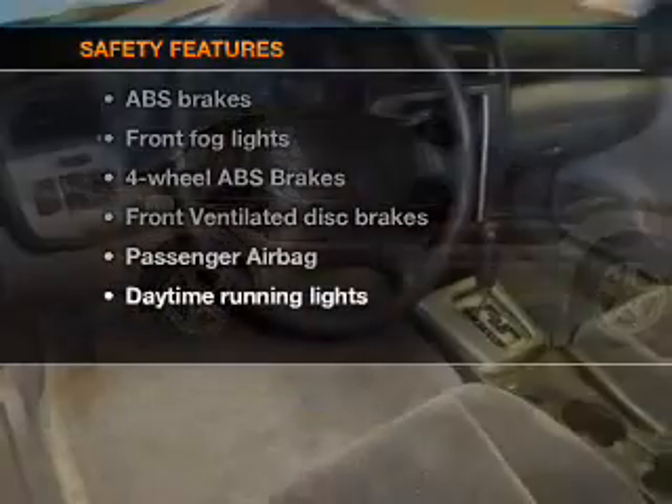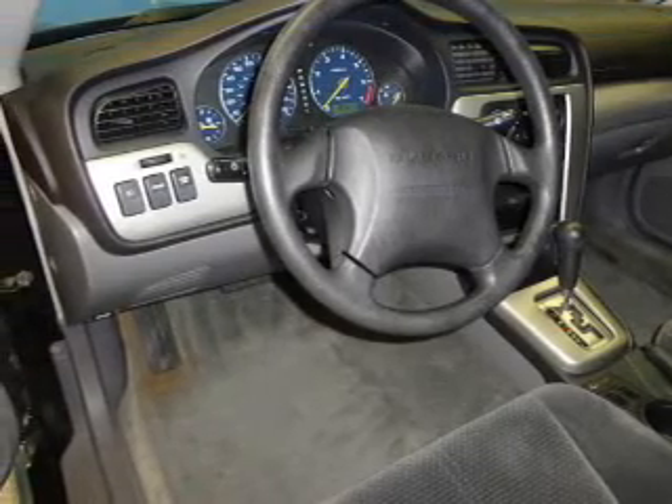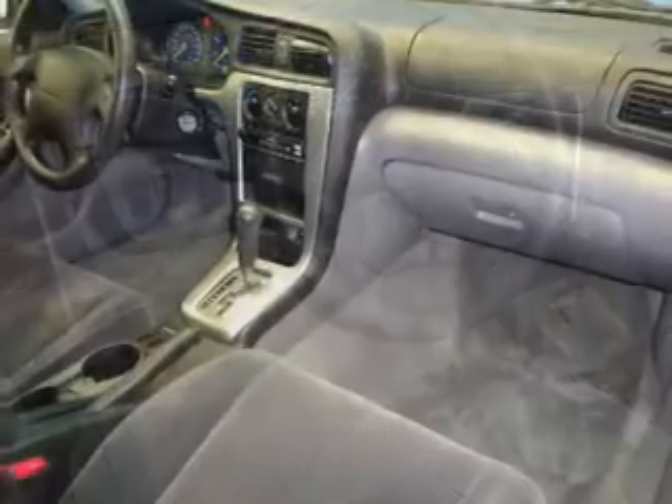An alarm system if safety is a high priority. Rest assured knowing these top safety components are included: front ventilated disc brakes, passenger airbag, daytime running lights, and independent suspension.